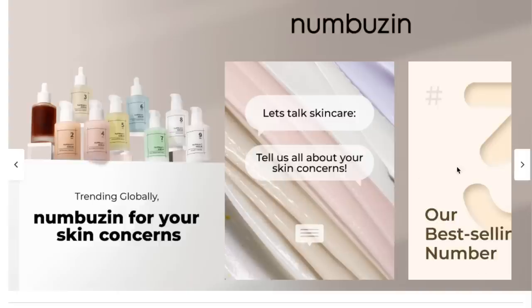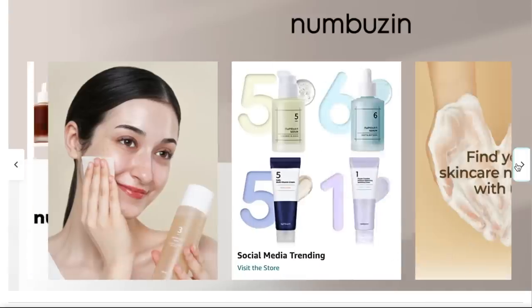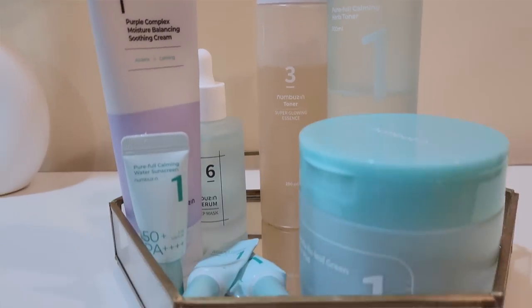Numberzen has this unique numbering system which makes skincare really easy. For example, the number one range focuses on calming, cooling, and soothing ingredients — you can check out their products and pick a number that suits your skin. On a personal note, I love their packaging — it's simple, straightforward, monochromatic, and looks great in the vanity. Packaging is what first attracts me to any product, and Numberzen has not failed me in that department.